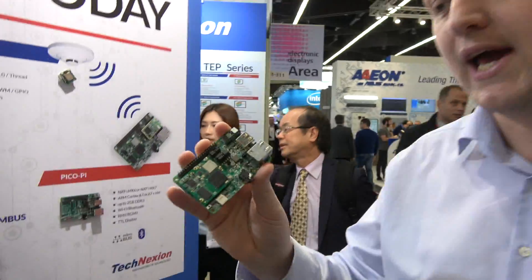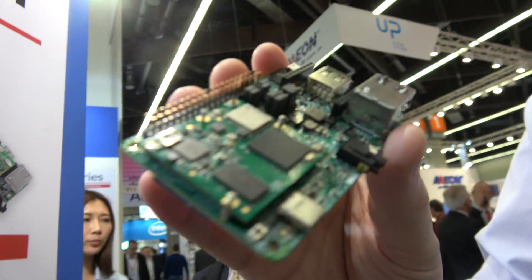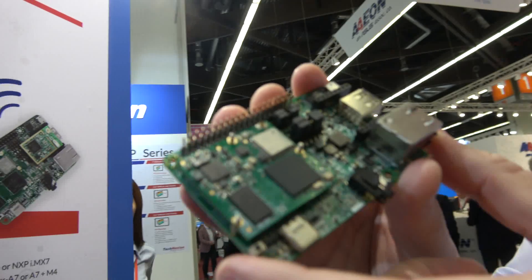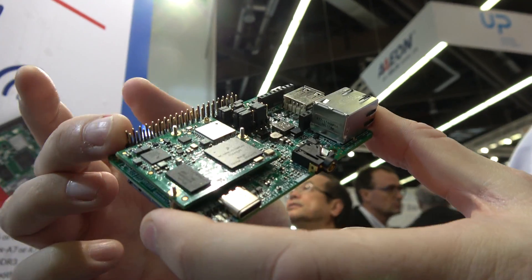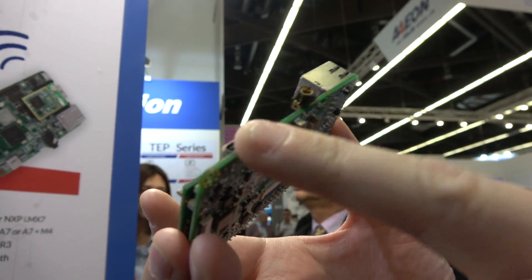I'm Marcel, I work for TechnAction. Let me introduce — today we have the PicoPi, based on the IMX6UL or the IMX7. It's a Raspberry Pi form factor, so it has an expansion header and powers from USB Type-C.